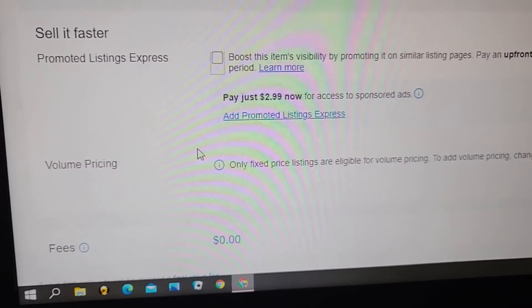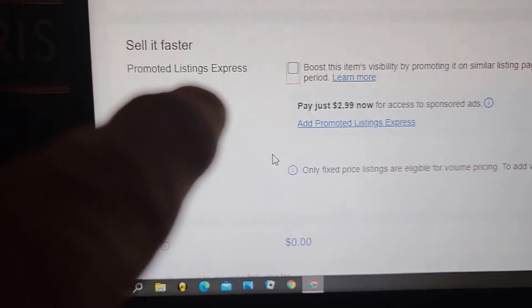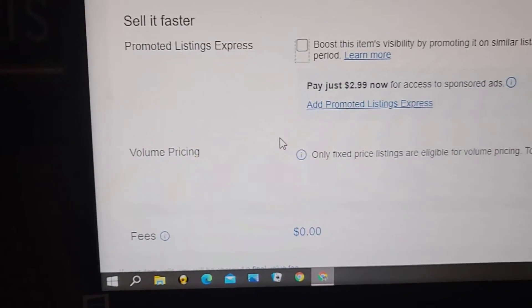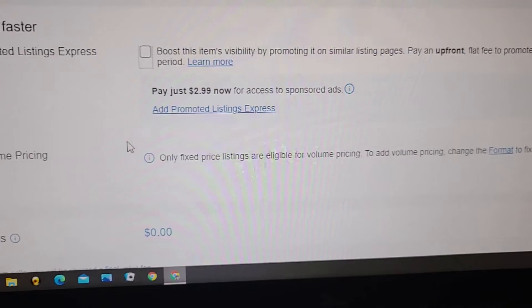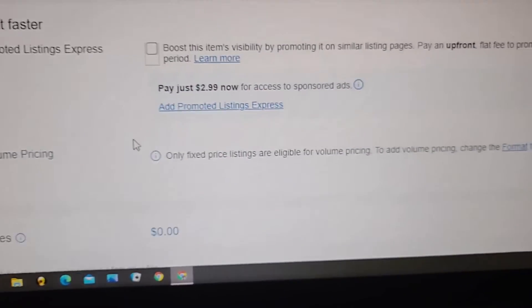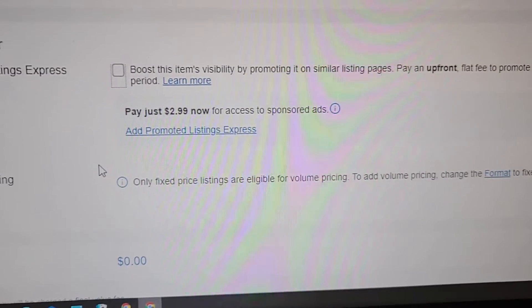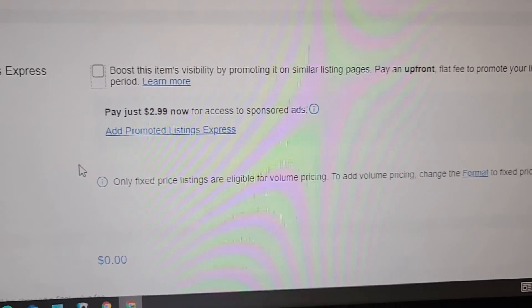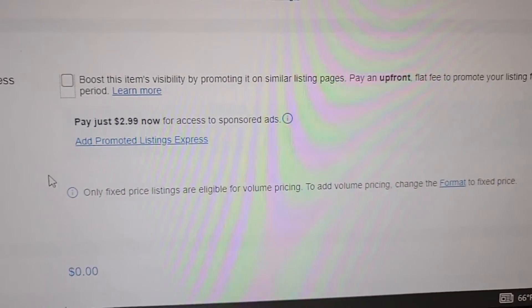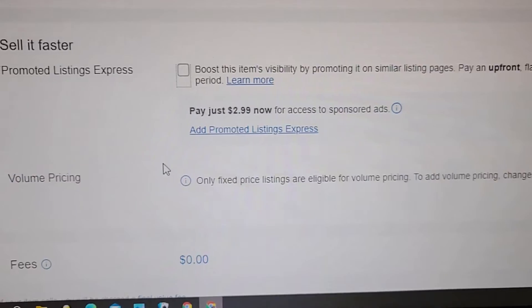Right here, under 'sell it faster — promoted listings' on the buy it now area — well, this is Promoted Listing Express. This is not the new click pay-by-click thing. It says: 'Boost your item's visibility by promoting it on single listed pages. Pay an upfront flat fee. Promote your listing for the auction period.'